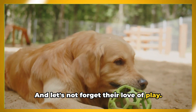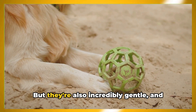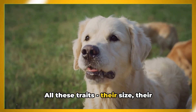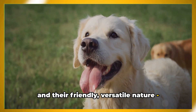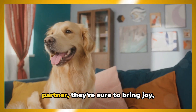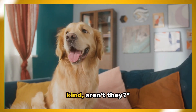And let's not forget their love of play. Golden Retrievers are active and fun-loving animals. They love to play games and will keep you entertained with their antics. But they're also incredibly gentle, and their friendly demeanor means they get along well with other animals. All these traits — their size, their beautiful golden coat, their intelligence, and their friendly, versatile nature — make the Golden Retriever a truly unique breed. Whether they're your family pet, your service dog, or your search and rescue partner, they're sure to bring joy, companionship, and a touch of golden light into your life.